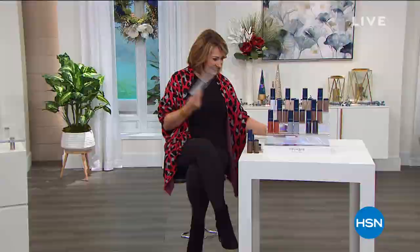Coming up next, we have the neatest item from Dyson — it's a heater-cooler combo at a brand new price. We'll check it out right after this.